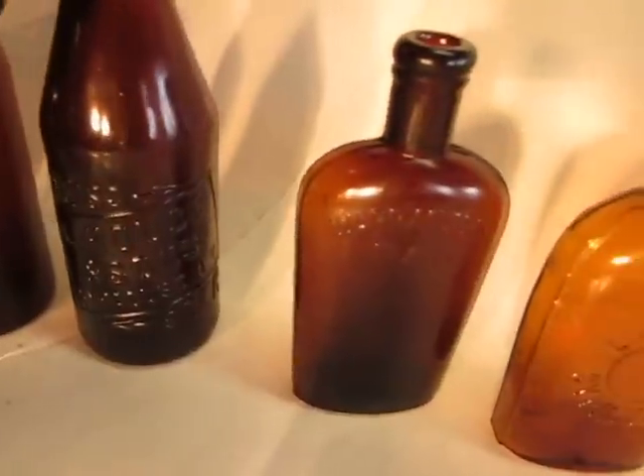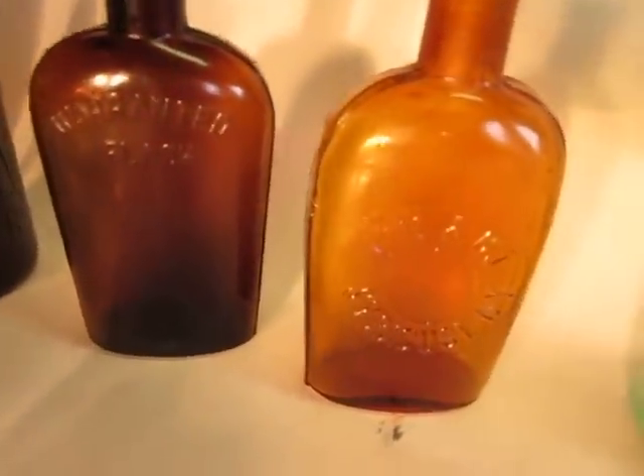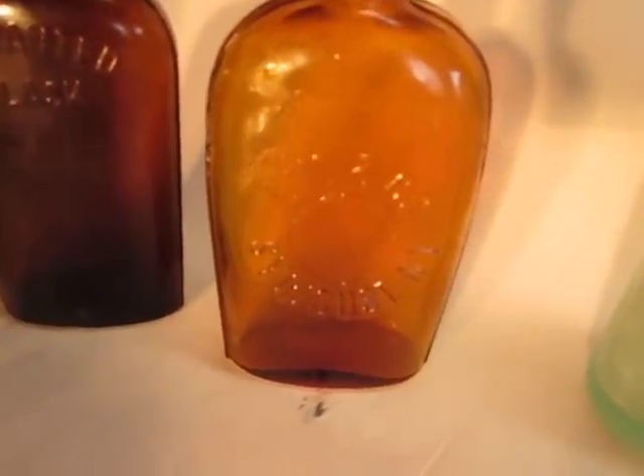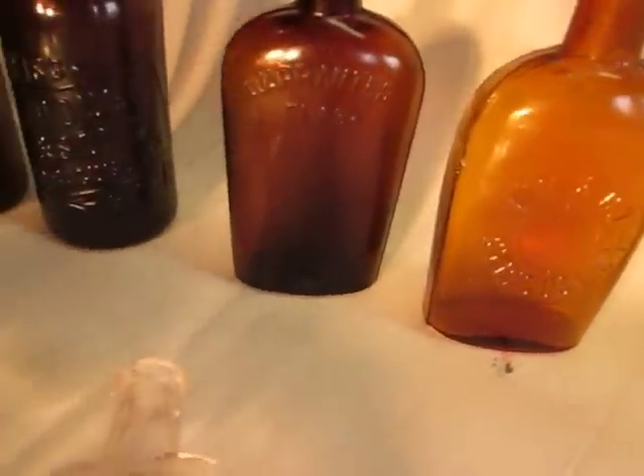A couple of whiskey flasks over here. A normal brown warranted flask. This flask here is LK and Company, Syracuse, New York. I was very happy to dig that up. Got some medicinals over here. I've got a Dr. Pierce's Golden Medical Discovery out of Buffalo, New York.